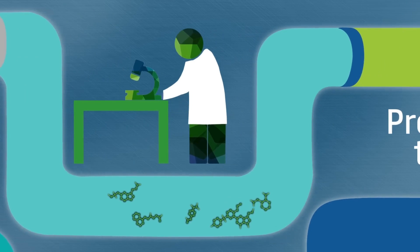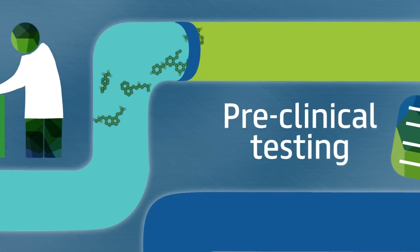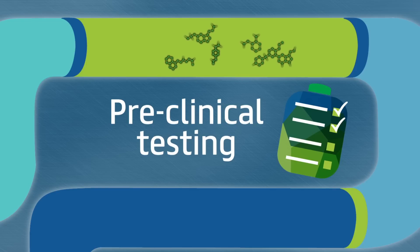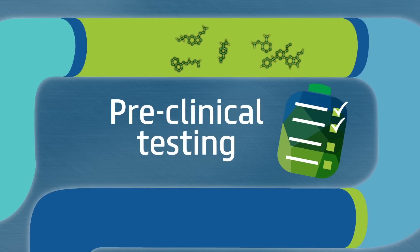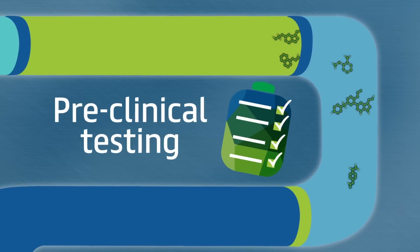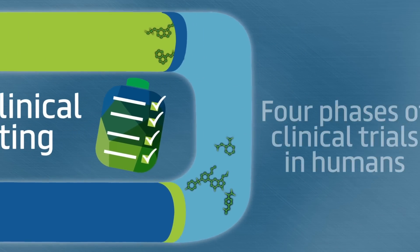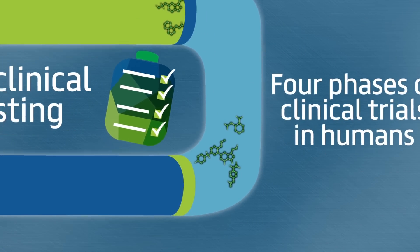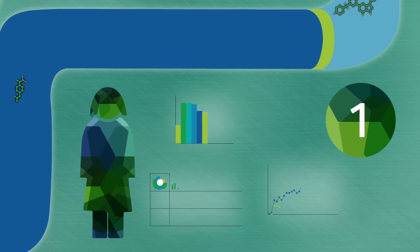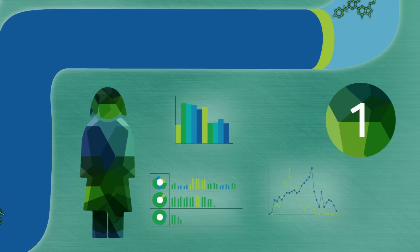Any potential medicine must go through preclinical testing to see how a compound works and whether it is safe in cells, tissues and, as required by law, in two species of animal. If the trialled compounds prove effective, the best performing compound starts the four phases of clinical trials in humans. The first phase usually involves healthy volunteers, who are monitored to see how well they tolerate the compound and whether there are any adverse side effects.